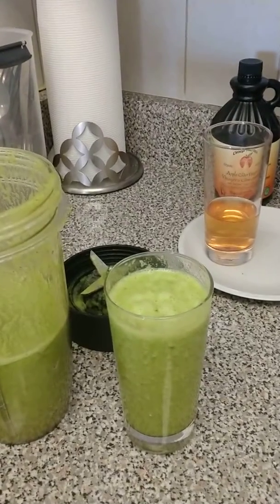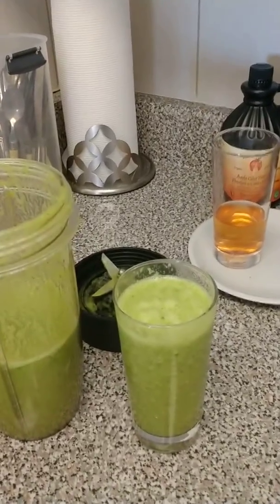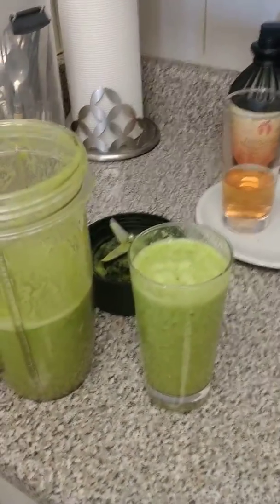It's absolutely perfect — it tastes divine. I did add quite a bit of ginger, so it has given it that really nice kick that ginger gives you, and of course it's very good for digestion.